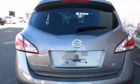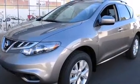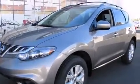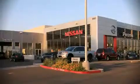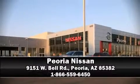Nissan also prioritized safety and security by including anti-whiplash front head restraints, a panic alarm, and four-wheel disc brakes with ABS. We have a skilled and knowledgeable sales staff with many years of experience satisfying our customers' needs.